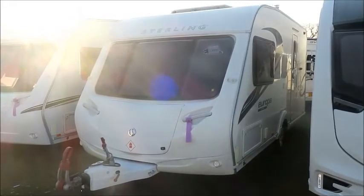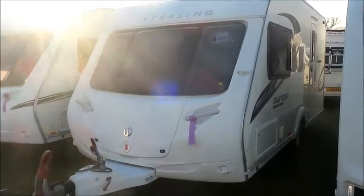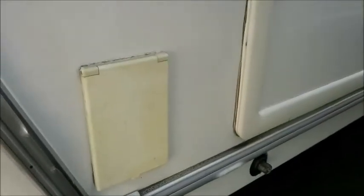Welcome back to Salah Pleasure on a cold winter morning. This is a Stirling Europa 460 caravan. On the front you can see a working Alco hitch, an external gas point, and an external electric point. Let's have a look inside.